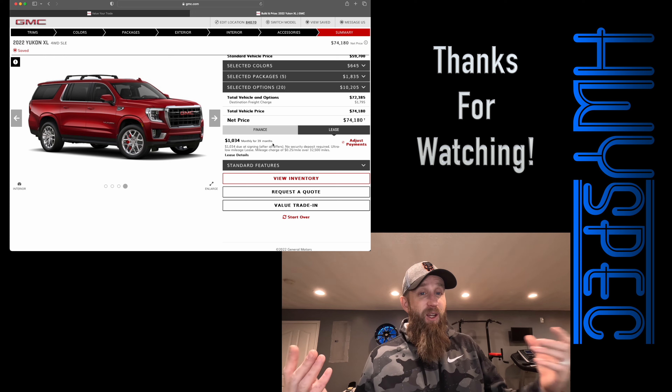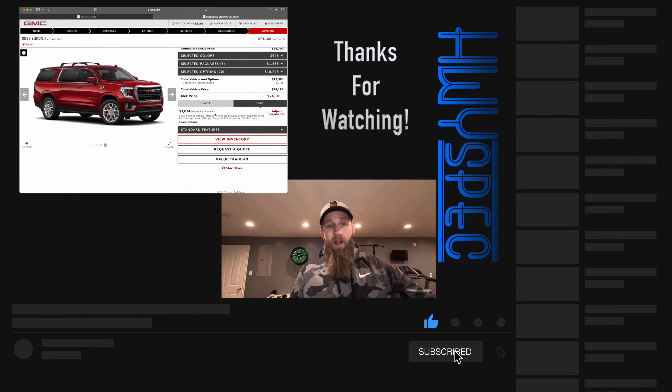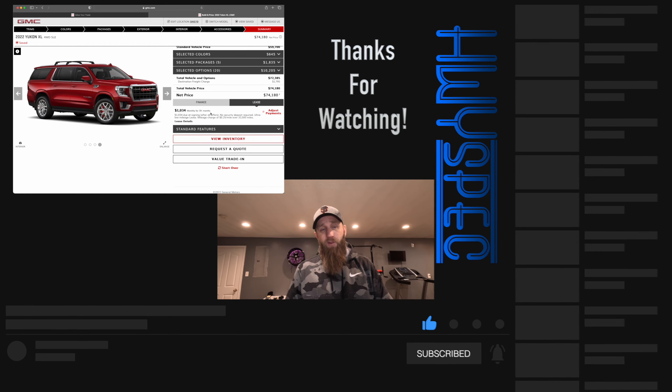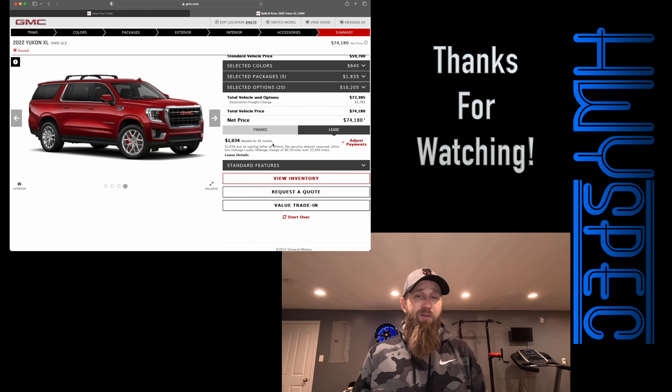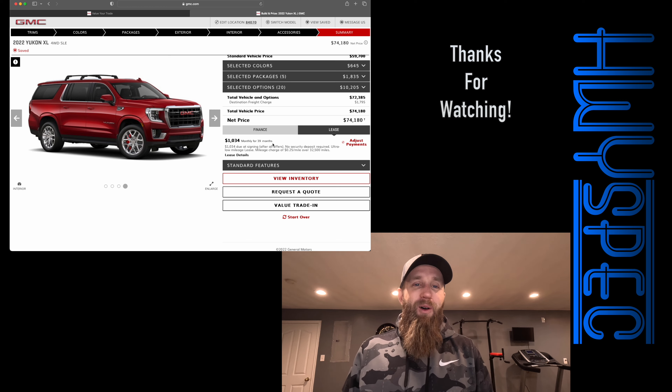And if you made it this far in the video, thank you for watching — I really do appreciate it. Please consider subscribing, liking the video, and hitting the bell notification — all those things the YouTube algorithm loves — so that it pushes the video out to more people so I can make more videos like this for people like you. Thank you again. I will catch you on the next one.